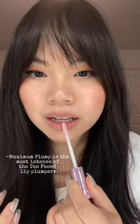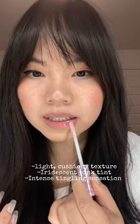These are my lips without any products. It smells really sweet. Maximum Plump is the most intense out of Too Faced's Lip Pumpers.